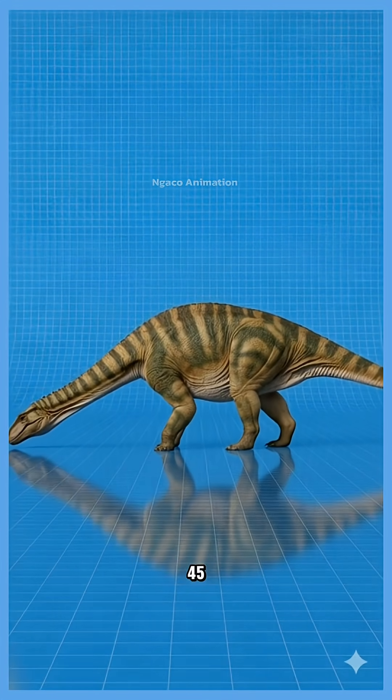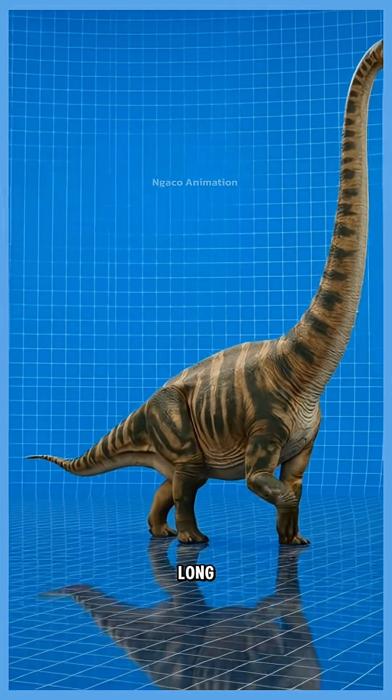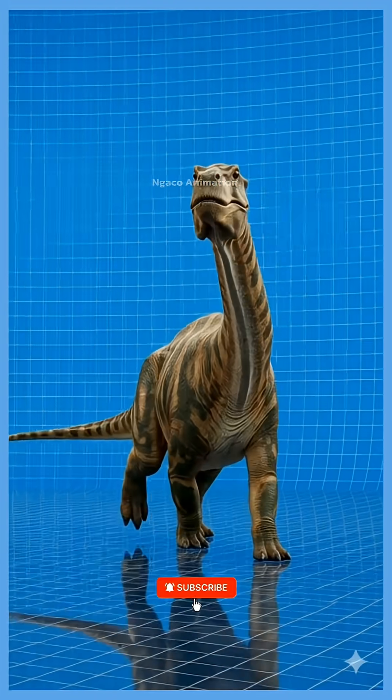45. Apatosaurus, a massive, long-necked giant. Its powerful tail may have created whip-like cracks to scare off predators.